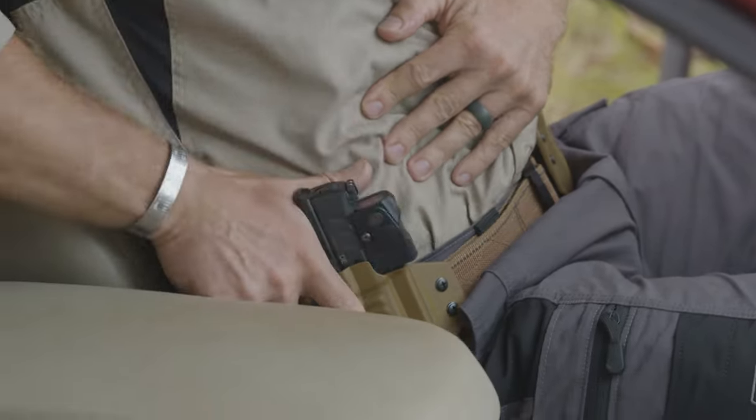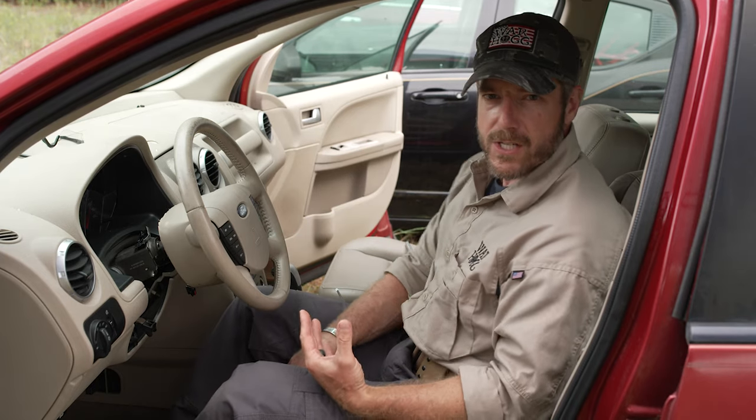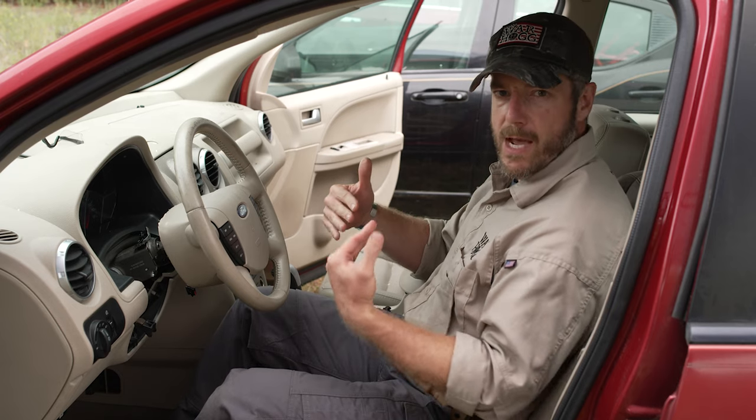It's just a matter of practicing those techniques inside your vehicle. This vehicle happens to have leather seats, so you kind of slide around a little bit. Maybe you have cloth, but it's definitely something you have to practice and try.